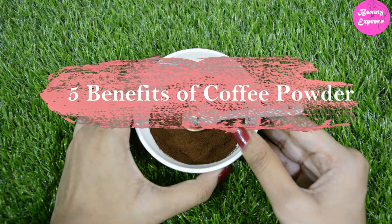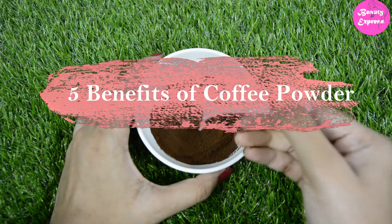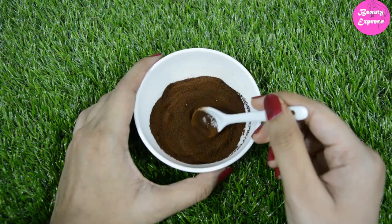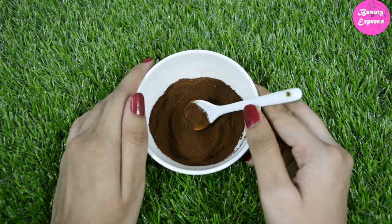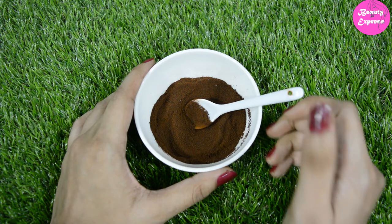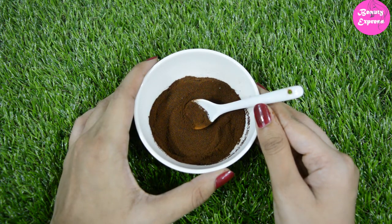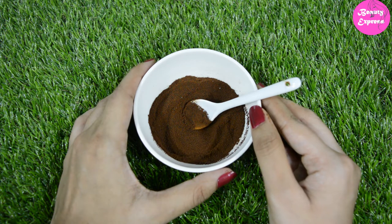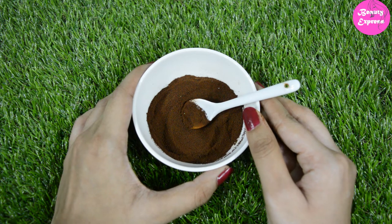Welcome back to my channel. In this video I am going to share the top five amazing benefits of coffee powder for skin and how to use it. Coffee is a rich source of antioxidants, so it prevents us from free radical damage and also helps protect us from harmful UV rays. Coffee powder promotes blood circulation and leads to healthy, energized skin. It also makes skin smooth and bright, and plays a crucial role in regulating cell regrowth, increasing skin elasticity.